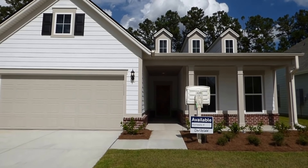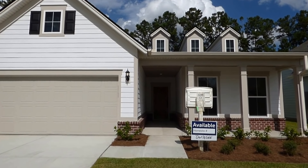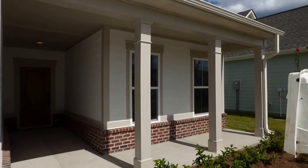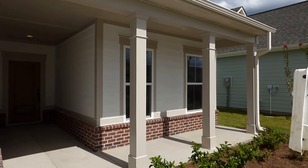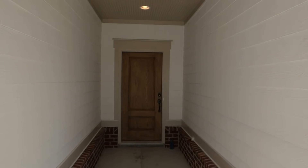We have a Hardy Plank exterior, which is a concrete fiber board — the state-of-the-art, best exterior material being used all over the world in premier properties. We have vinyl-clad windows and a two-car garage with carriage lights. I really like the covered front elevation with the pillars. We have gutters — an option — plus a brick apron around the base, and our front door is recessed and well out of the weather. We have an attractive beadboard ceiling here.